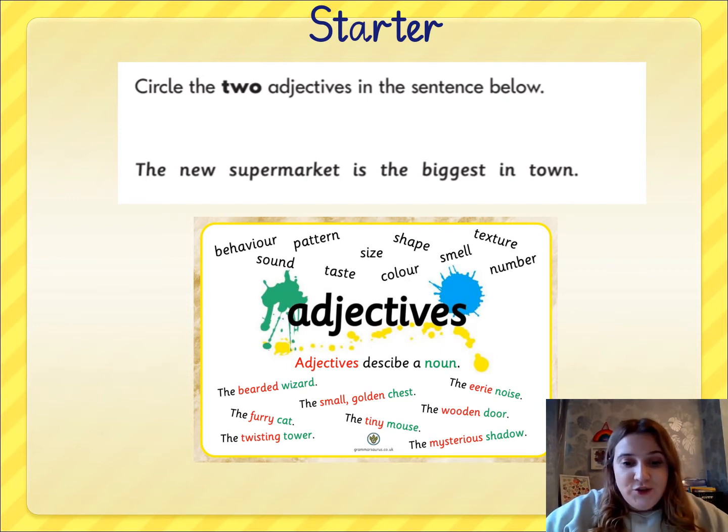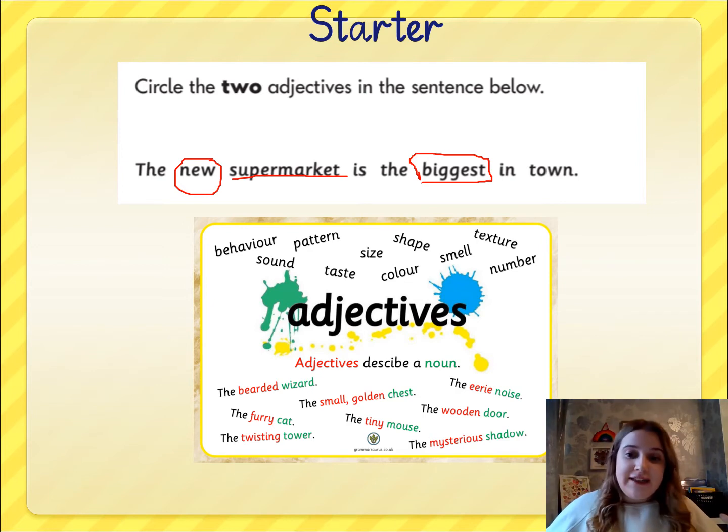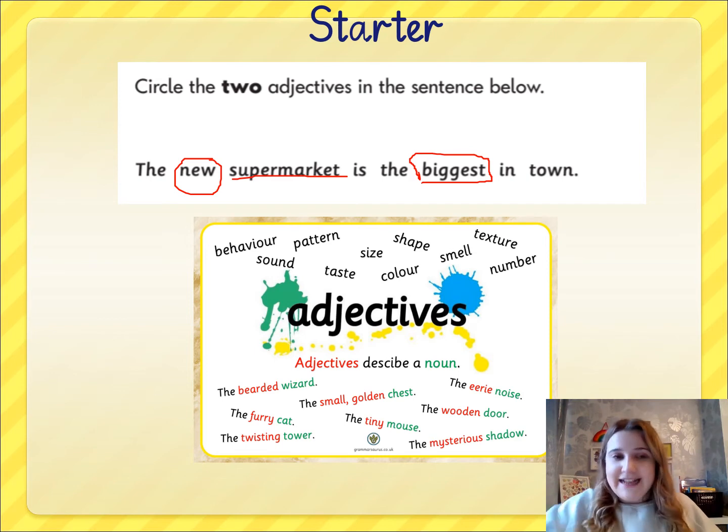The first adjective is 'new' because it describes the supermarket. The supermarket is the thing, the noun, and the adjective describing the supermarket is 'new'. The second adjective — 'the new supermarket is the biggest in town' — so 'town' is the noun, it's the thing, and 'biggest' is the adjective because it's describing the size of the supermarket. It's the biggest in town.